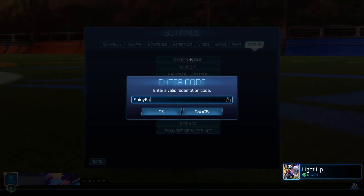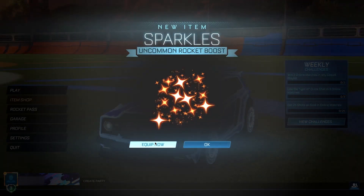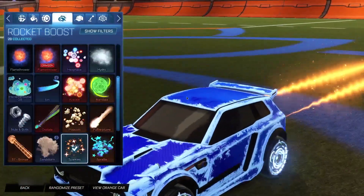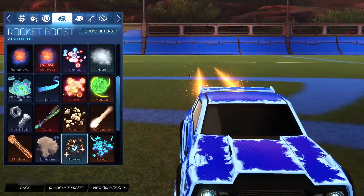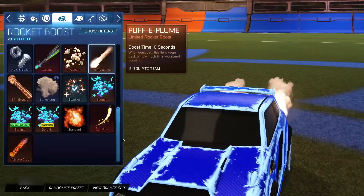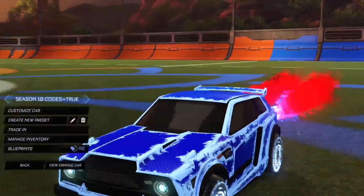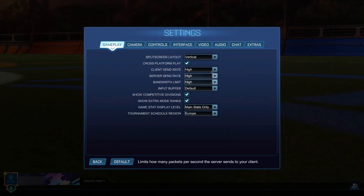The fourth code is 'shiny boost.' This gets you the Sparkles rocket boost, which is an uncommon rocket boost, for completely free. Click ok and boom — you can see the Sparkles boost. It's like sparkles coming out, a bit shiny, and pretty cool. I'm personally going to stick with my crimson flamethrower, but I definitely recommend grabbing this one.